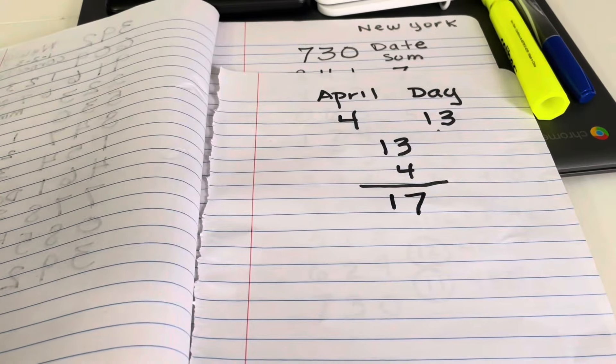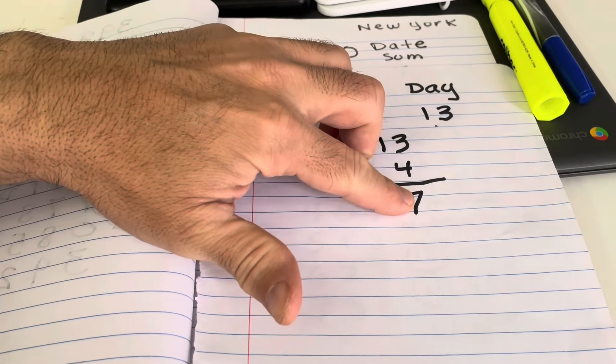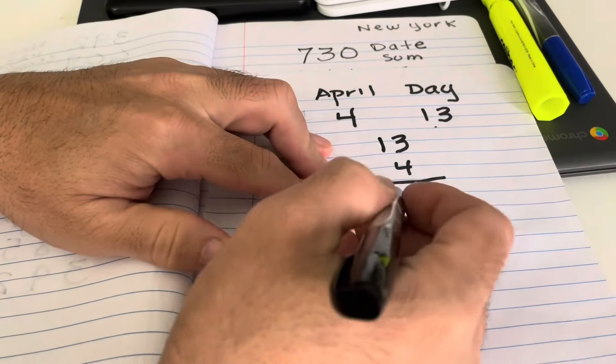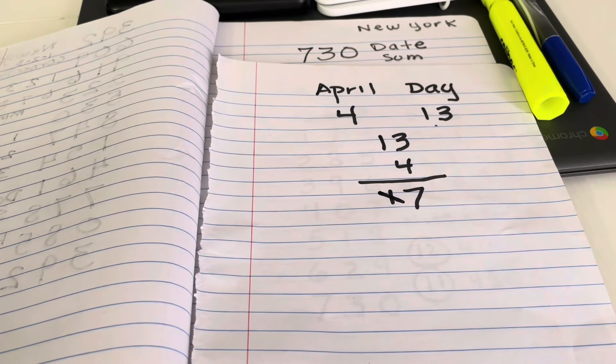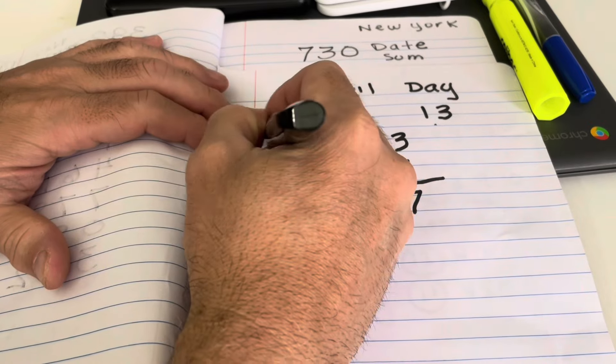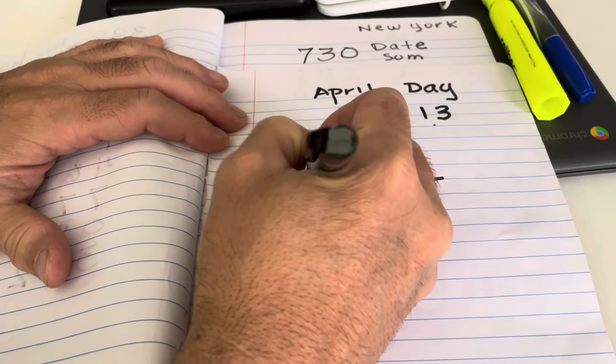In lotto math, we do not take the left-hand number. You do not take the left-hand number. So whatever number you come up with, if it's a double-digit number, you're only taking the right-hand number. So you're going to scratch out the one — that gives you your date sum of 7. Simple as that.